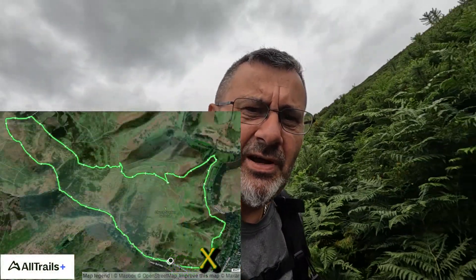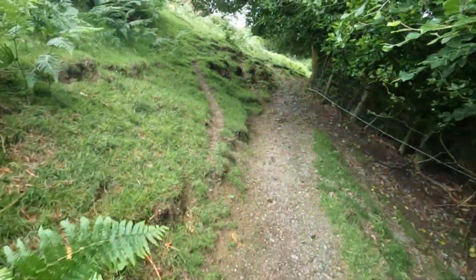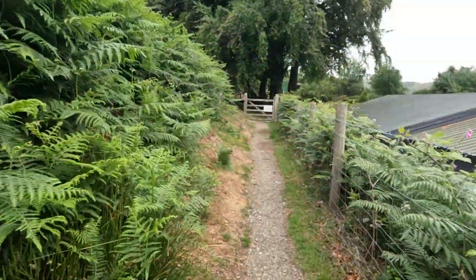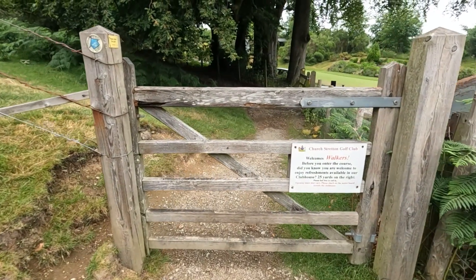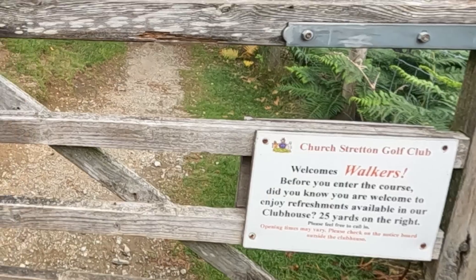It's a really nice day for hiking — not direct sunlight, nice and warm. I think it was around 20 to 22 degrees when I left the car, but it's slightly raining, which is nice and refreshing — ideal conditions for a hike. Walkers are welcome at the golf course here and they even invite you in for refreshments at the clubhouse.